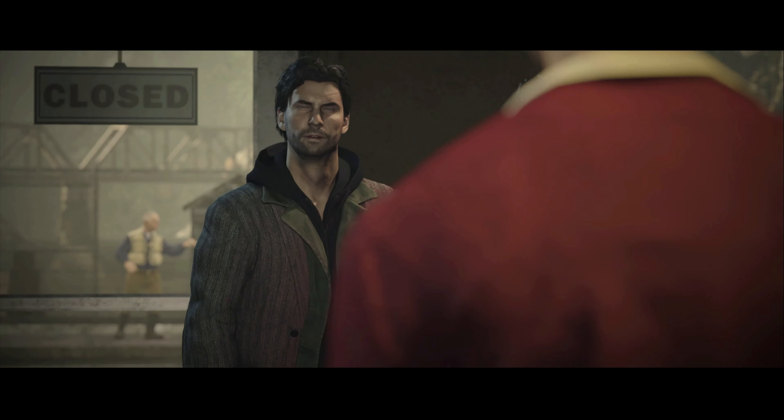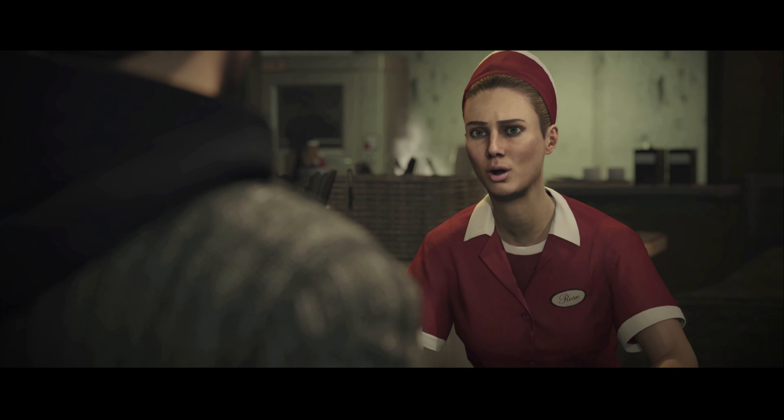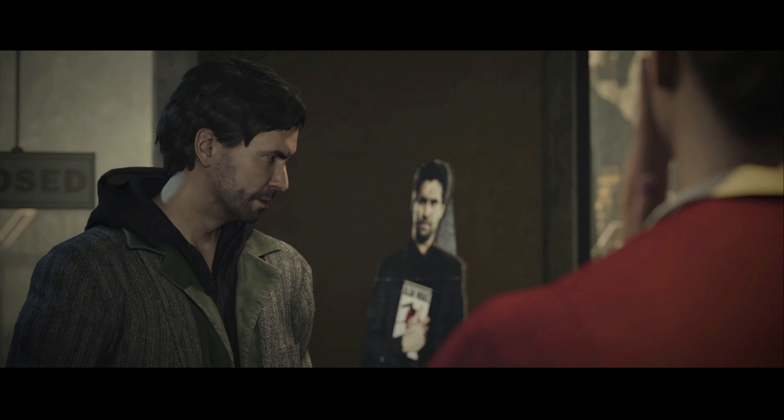Welcome to the Odear Diner. Hi, I was wondering if you could help me — I'm looking for Alan Wake. Oh God, I am your biggest fan.